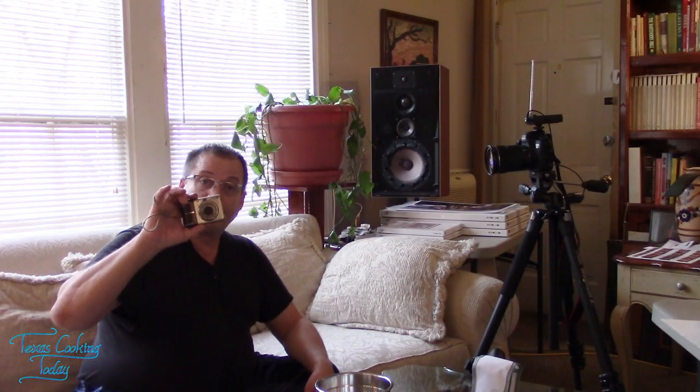I wanted to show you, if you've ever watched one of my old videos — this is it right here. This is the original Canon camera I used for shooting Texas Cooking Today. This is a little A1000IS, a PowerShot. These have the ability to record video as well as take pictures, and they take remarkable pictures.